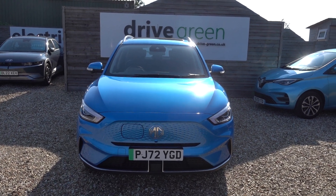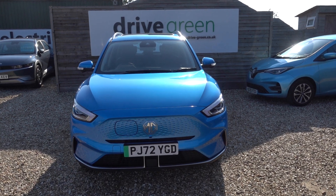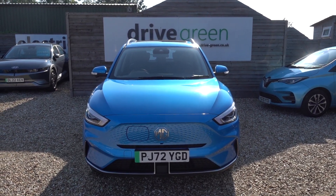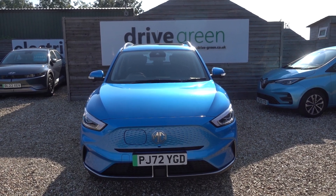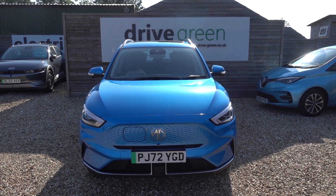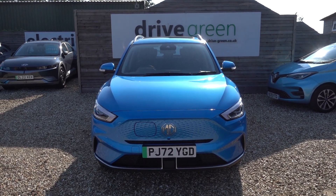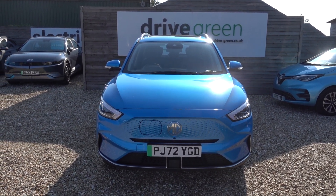If you're after an MG ZS EV, this is a good example — nice colour, nice condition, top spec, and coming in at a very good value price point. If you're after a practical, large, family-sized small SUV kind of EV, it's definitely worth including the MG ZS in your search. This car is here on the forecourt ready for a test drive, or alternatively we can deliver it straight to your home. Thanks for watching — be sure to check out all our MG content on our website and YouTube channel. Hope you find those videos helpful and we'll speak to you soon.